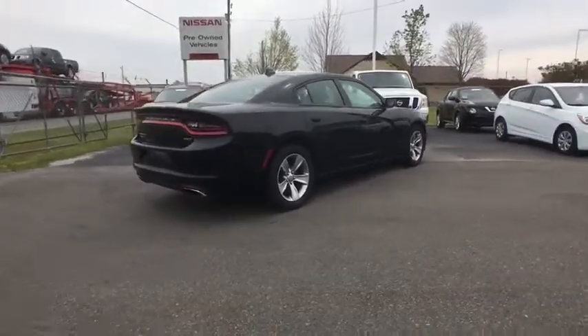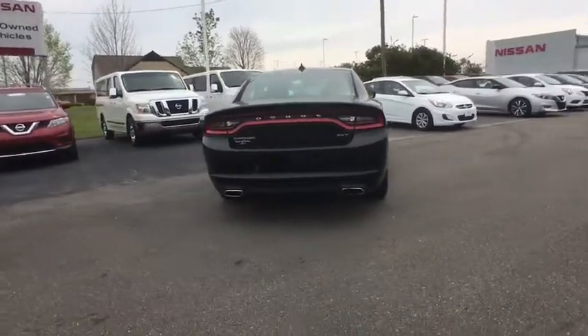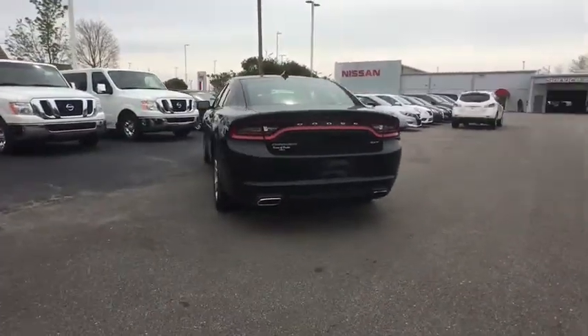Peace of mind comes standard with the Charger's 5-star government front and side impact crash test rating. This vehicle has less than 30,000 miles.